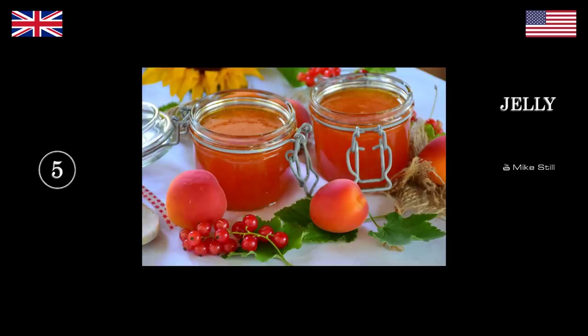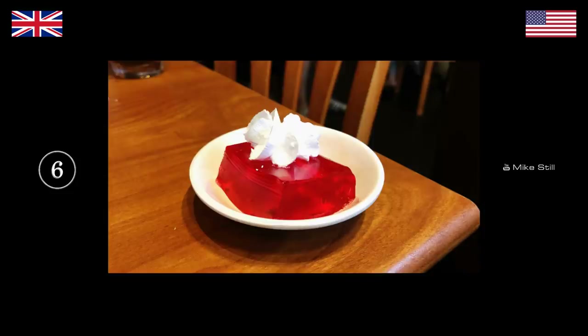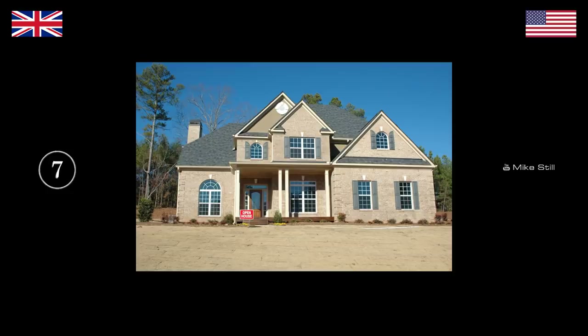What's in the glass pot? Jelly. Jam. So if that was jelly, then what's this? Jello. We call this jelly — wibble wobble, wibble wobble jelly on a plate. Do you never say that? No, that's weird.